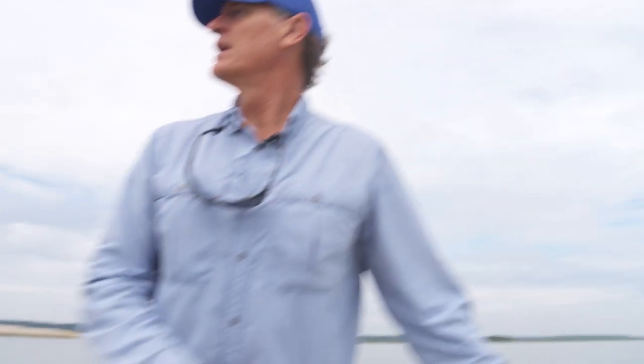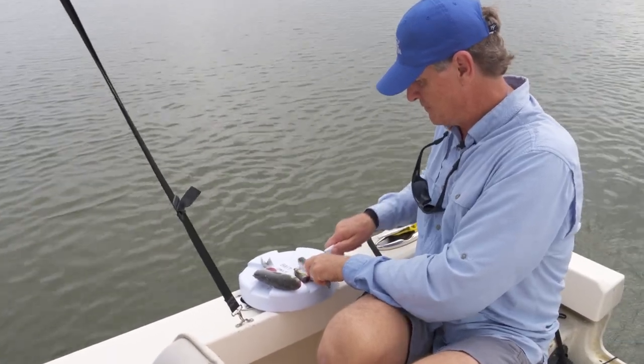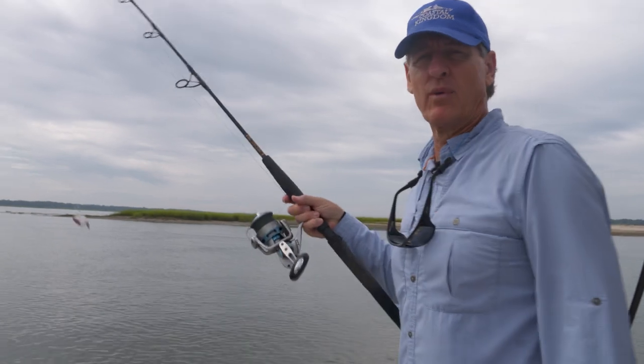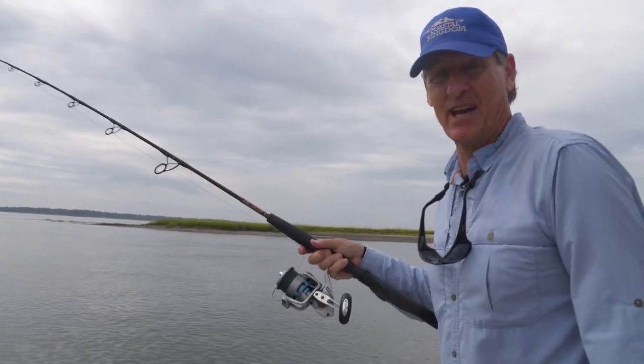The tide is going out. What I'm trying to do is find some structure so that we can fish just over the lip of it. That way predator fish can hang out out of the current and out of the tide, and then ambush bait that funnels over that structure. I'm going to put about three rods out.